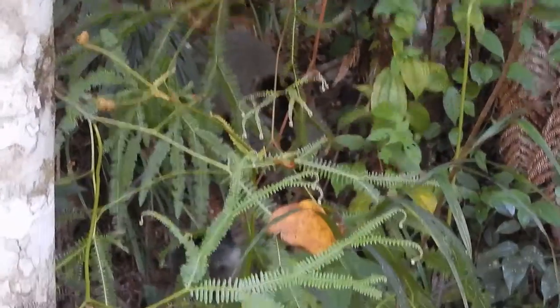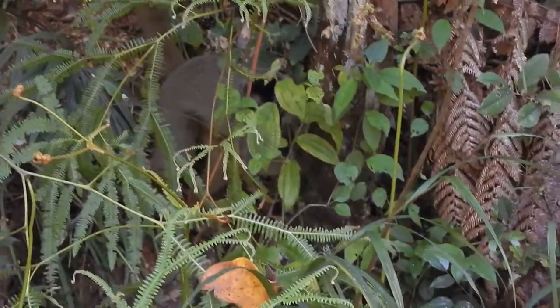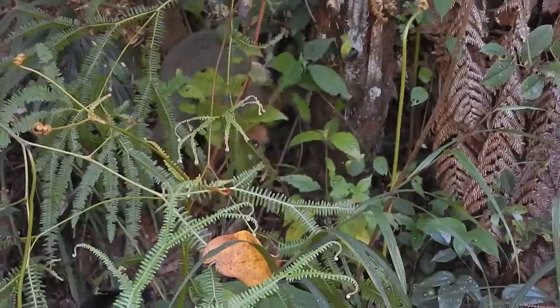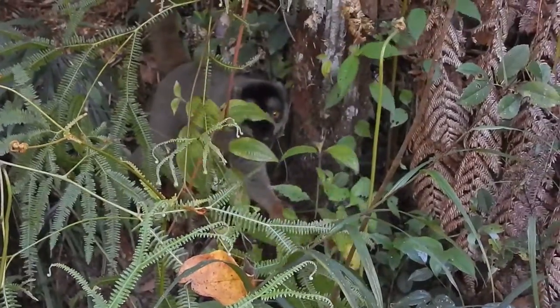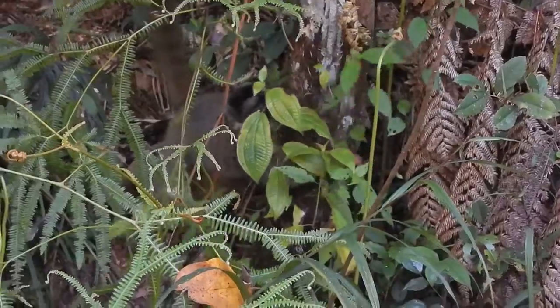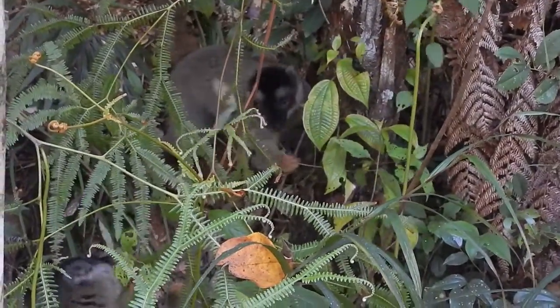There's a lemur on the ground eating whatever's in there. A bunch of others just jumped off elsewhere and are up in the trees. He's sort of snorting while he eats.